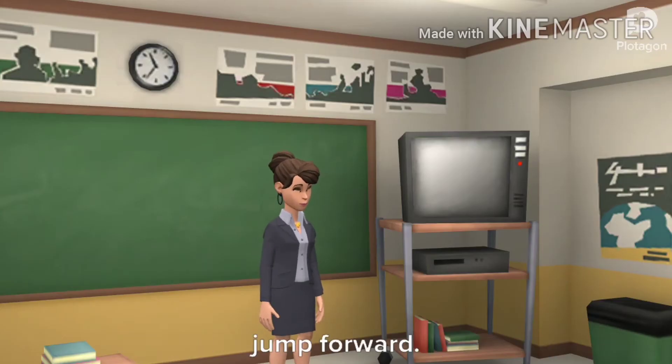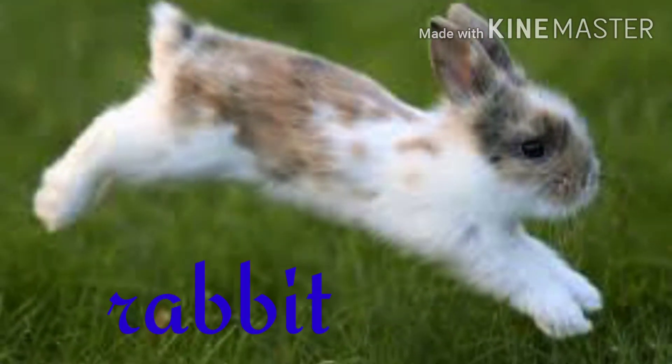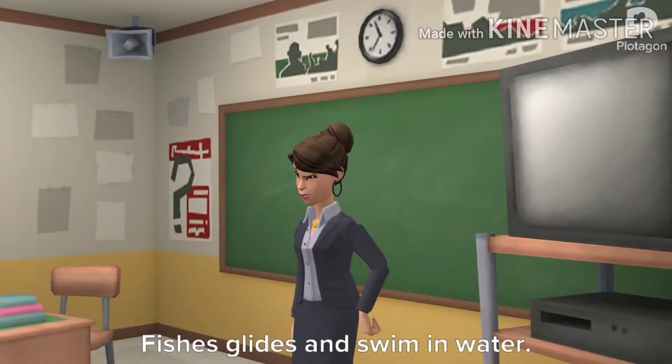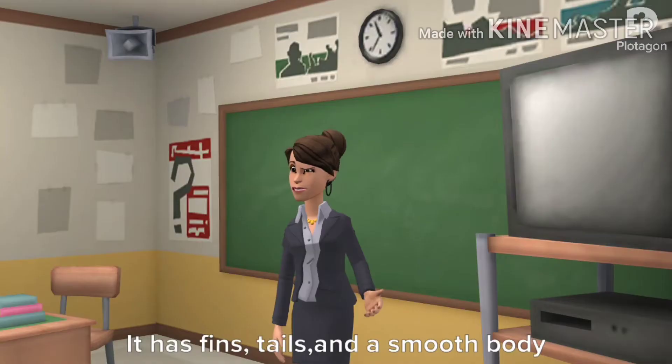Animals that have short front legs and long hind legs hop on land. The hind legs push the body and they jump forward. They have strong legs. Animals like frogs, rabbits, and hares hop.